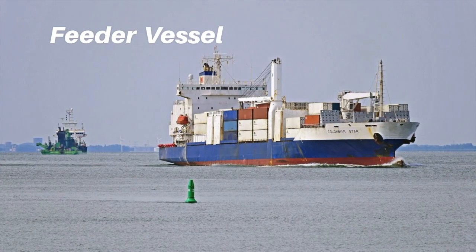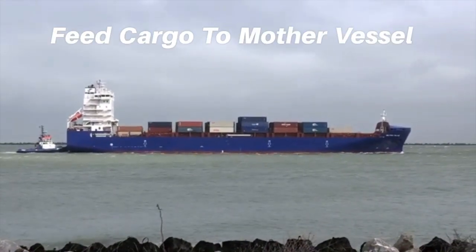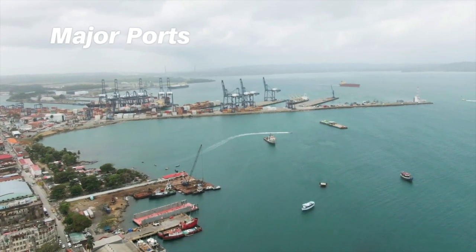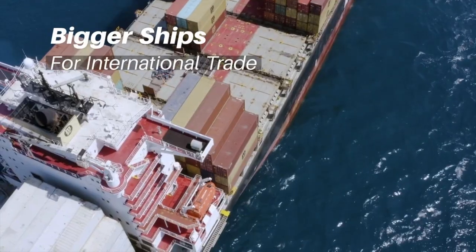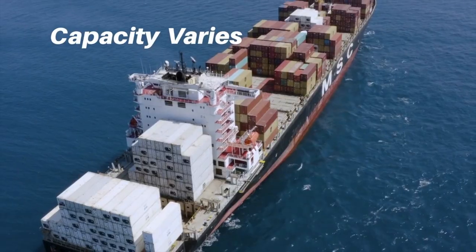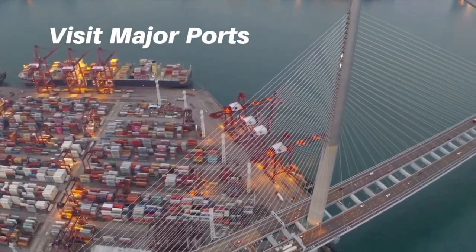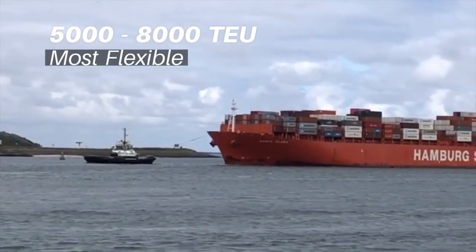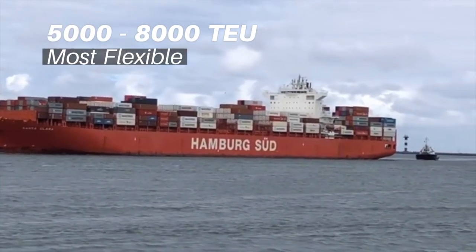Feeder vessels: These are small capacity ships having a capacity of around 1,000 TEUs. These ships are suitable for feeder services, feeding cargo to mother vessels from smaller ports to larger ports, or from larger ports to smaller ports where a bigger vessel cannot dock or sail. The mother vessel is bigger and is usually bound for international trades between major ports. Mother vessels have the capacity to carry thousands of containers, ranging from 2,000 to 21,000 TEUs, and call only main ports covering large distances. Container ships in the range of 5,000 to 8,000 TEUs are considered the most flexible in terms of ports they can access and markets they can service, since using larger ships requires fewer port calls.